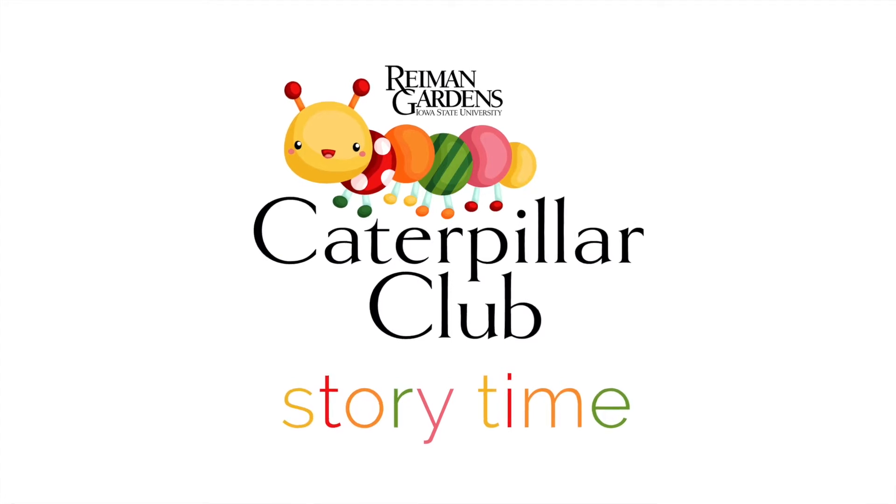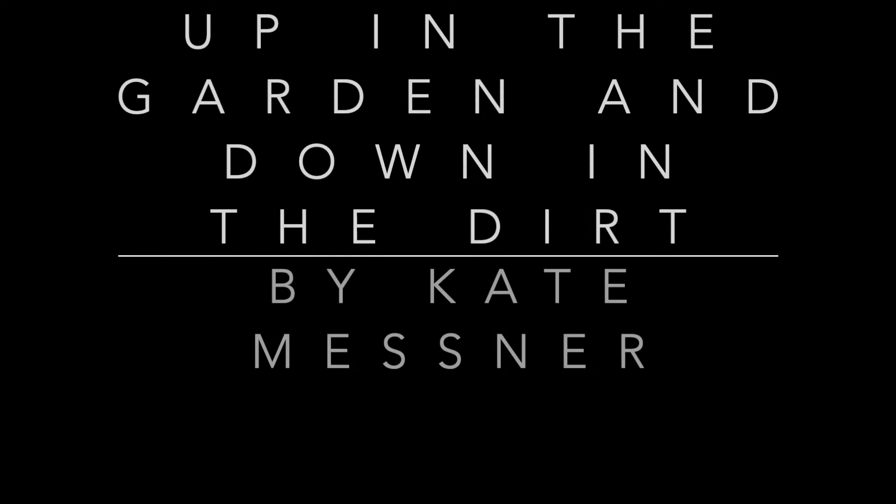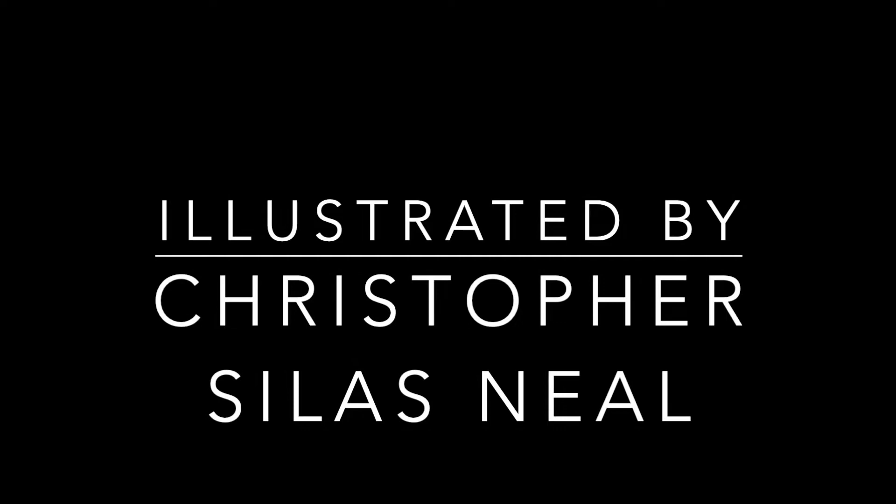Come explore the gardens now. We are open now.